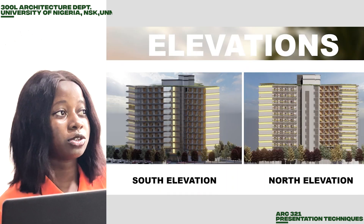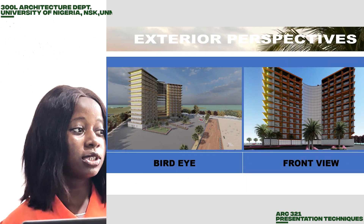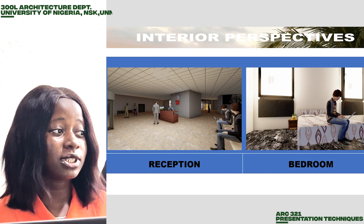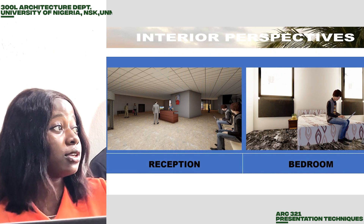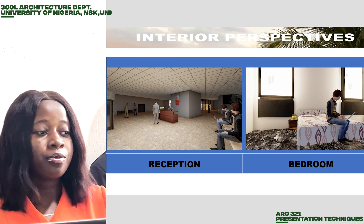Here is our south and our north elevation. Here is the bird's-eye view of our site and also the front view of our site. Here is the interior perspective of the site and interior of the reception area and also the interior of the bedrooms.